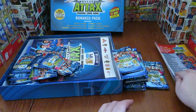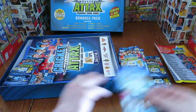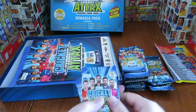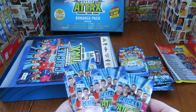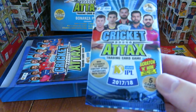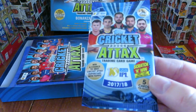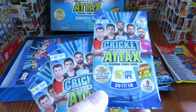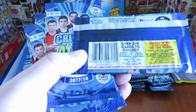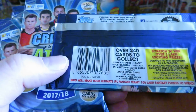That surprised me a little. So let's remove them all first, then we're going to open all those packs. Looks like we've just got one picture-type pack with the IPL branding on, 2017-18 season. Five cards in every pack. There are 240 cards to collect in the set.